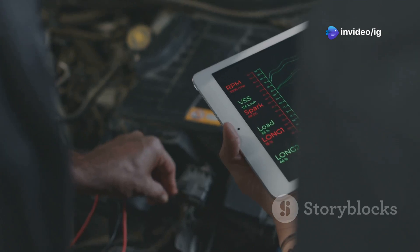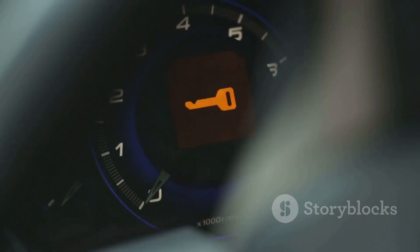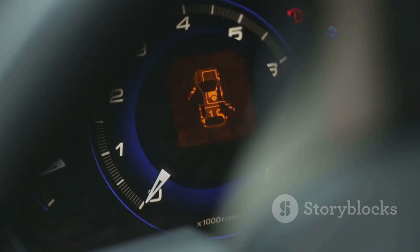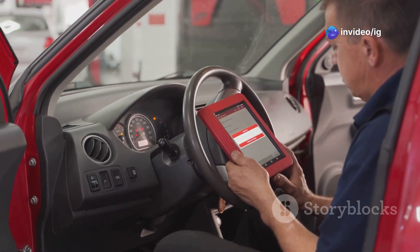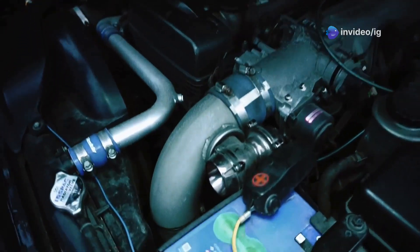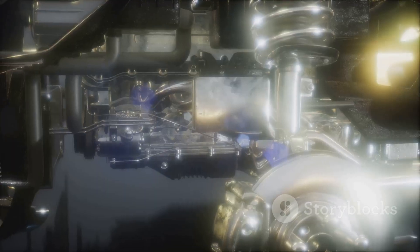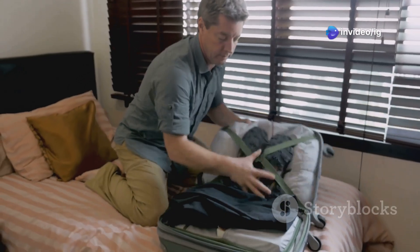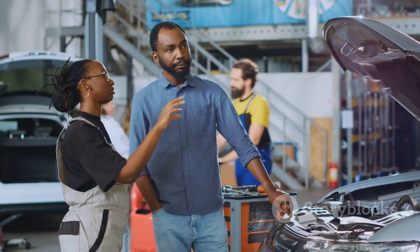Turbocharged trouble: understanding the dreaded P0234 code. We've all been there, right? You're driving along, engine purring, and suddenly the check engine light pops on. When you plug in your code reader it spits out a P0234 — that's the code for turbocharger/supercharger A overboost condition. In a nutshell, this code means your engine's turbocharger is pushing too much air into the cylinders, and like anything else that's overstuffed, it's not a good thing. Too much boost can cause serious damage to your engine, leading to costly repairs.